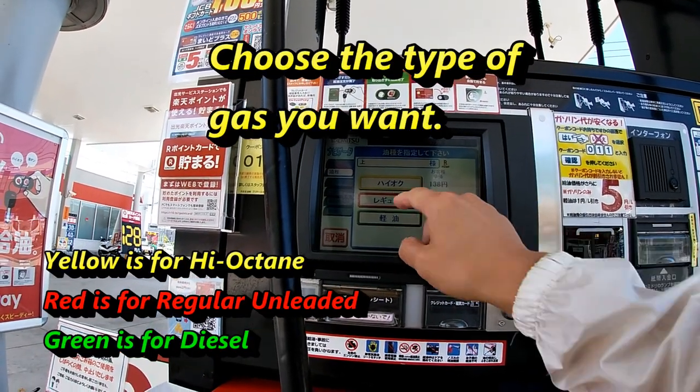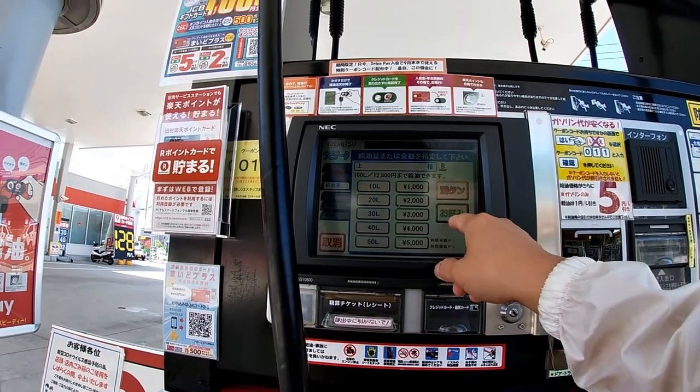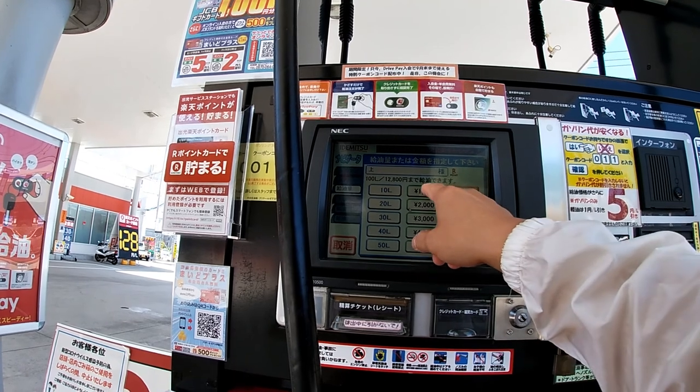Here you select the type of gas you want. I want regular. Next, you select the amount you want. I'm choosing 1,000 yen.